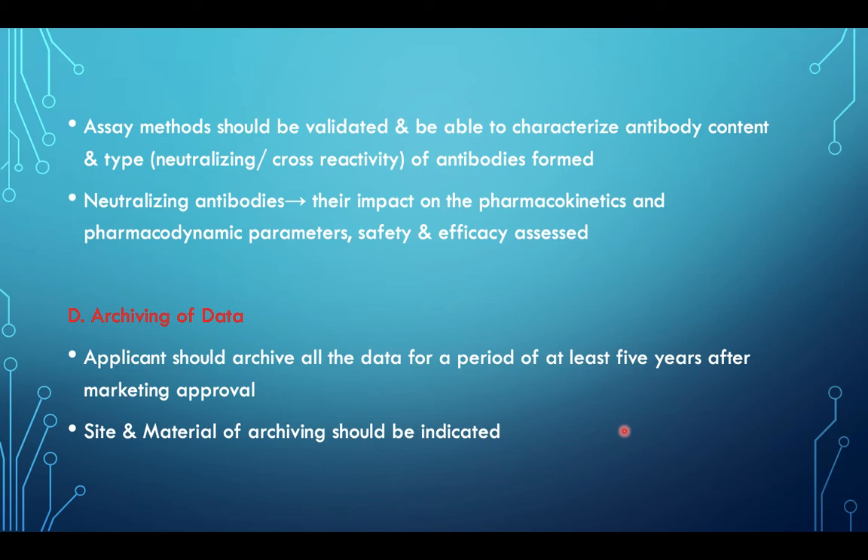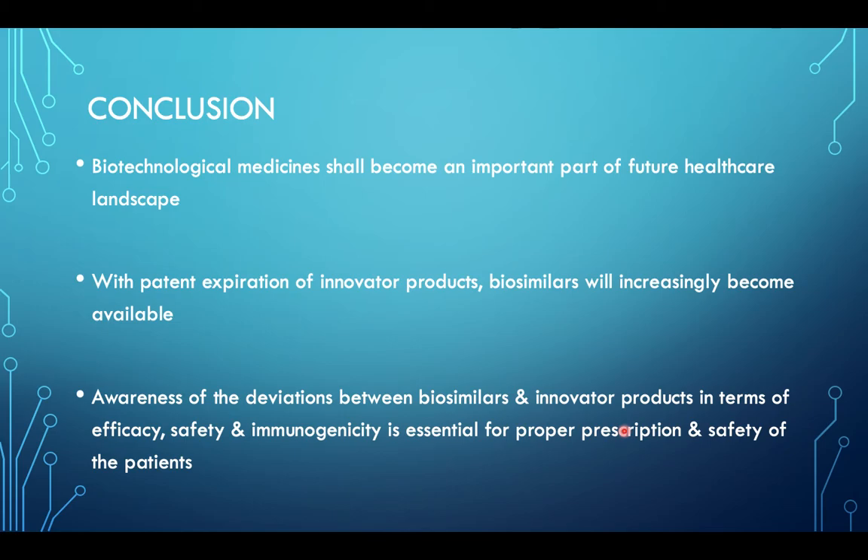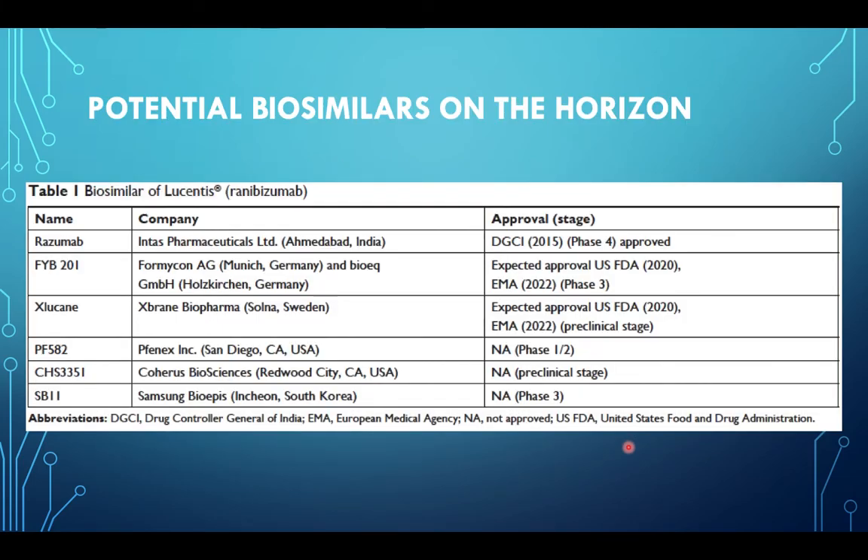In conclusion, biotechnological medicines shall become an important part of the future healthcare landscape. With patent expiration of innovative products, biosimilars will increasingly become available. Awareness of the deviations between biosimilars and innovative products in terms of efficacy, safety, and immunogenicity is essential for proper prescription and patient safety.